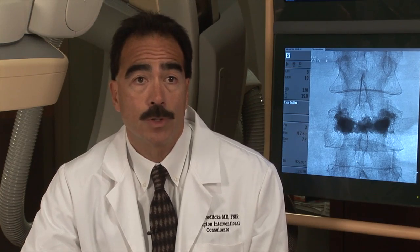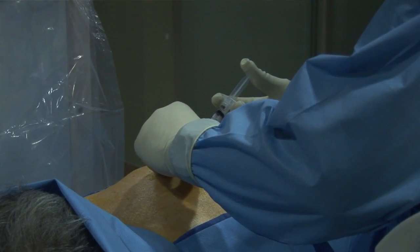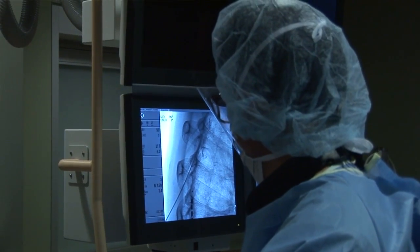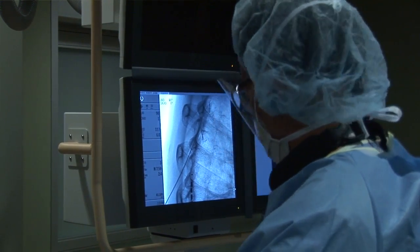Kyphoplasty is a procedure done for patients who have symptomatic acute painful back fractures or spine fractures. There are actually 700,000 fractures per year in the United States alone in patients who have osteoporosis and painful spine fractures. In fact, the incidence of painful spine fractures is more than the combined number of hip and wrist fractures together. We in our practice are very focused on the treatment of these patients. It's an extremely debilitating problem — many patients are in severe pain, bedridden, or confined to a wheelchair, and their quality of life is dramatically altered by these fractures.